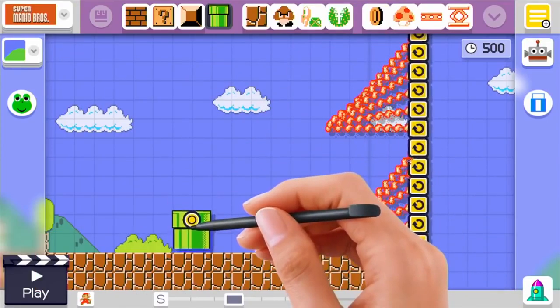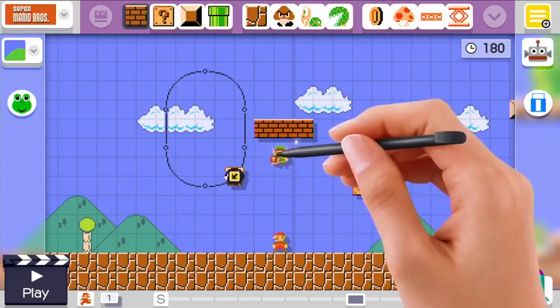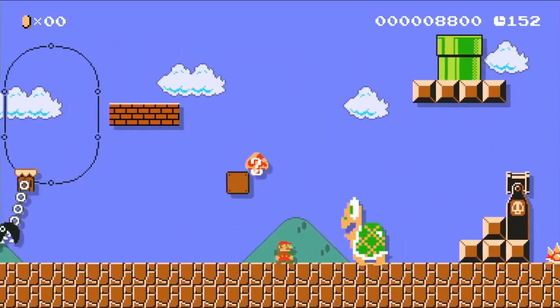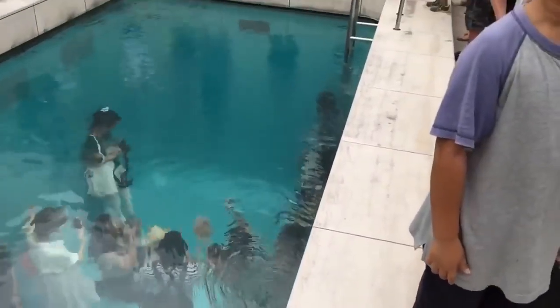Number 93: Super Mario Maker — a game building tool that allows people to create their own levels of Super Mario Bros and then play them instantly. Number 92: Fake Pool — when viewed from the deck, the pool appears to be filled with deep, shimmering water.